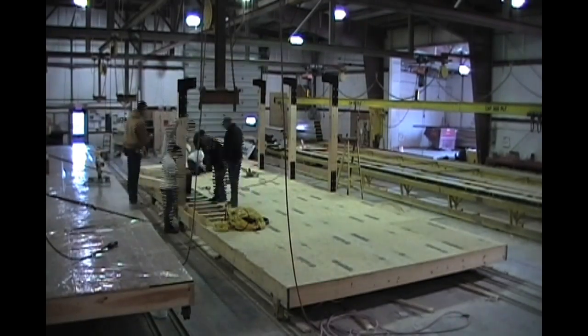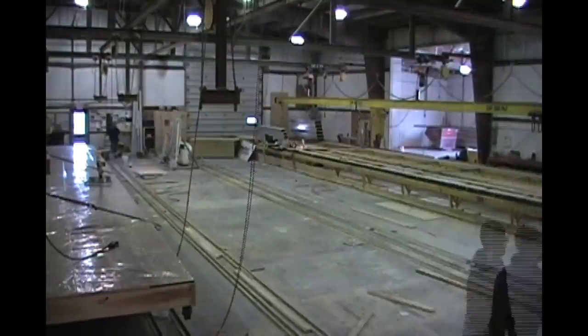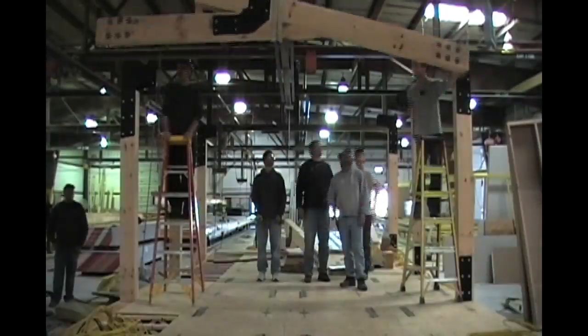We constructed the timber frames with Invenity, a design-builder from State College. These frames were made from local eastern white pine and are one of the main structural elements of the home.